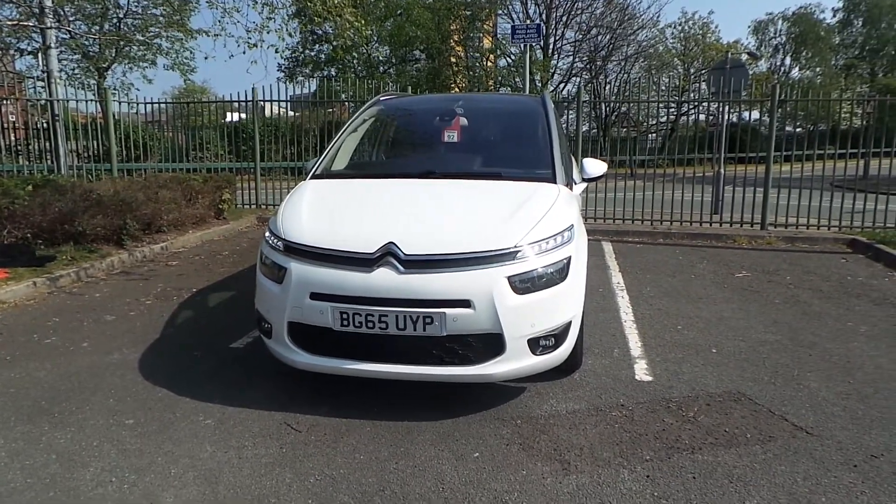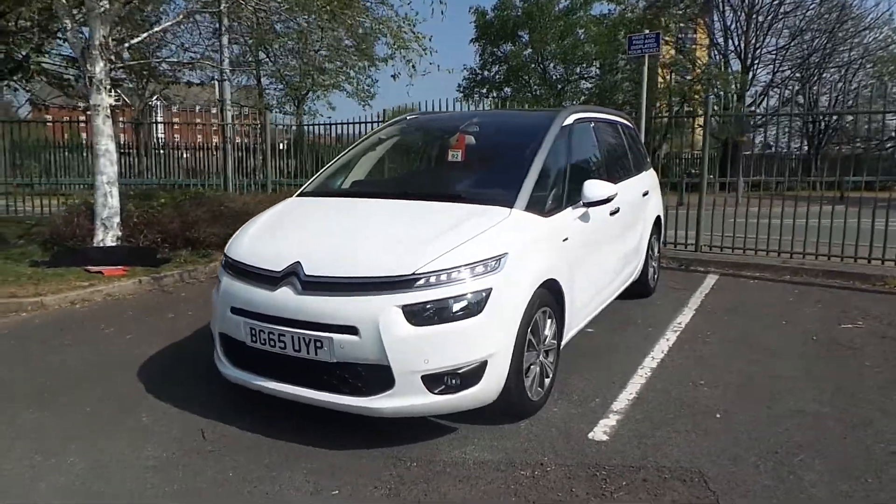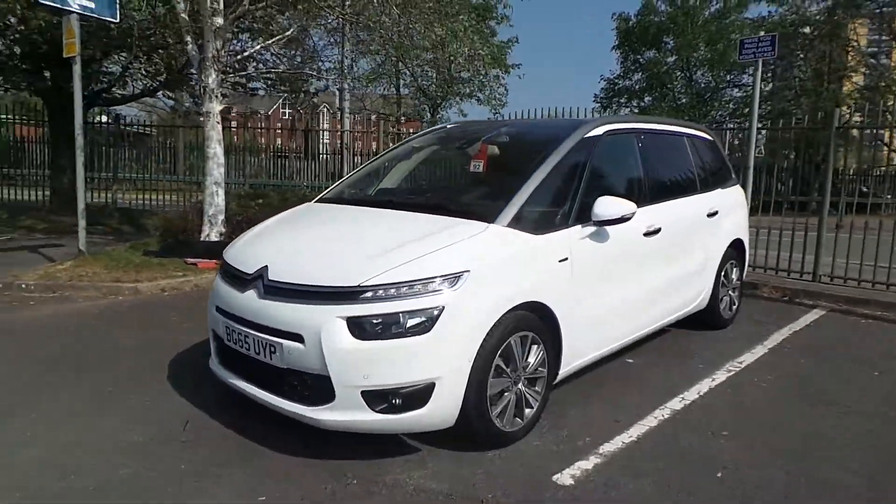Welcome to this video vehicle presentation of Pentagon in Manchester. Today's car we are looking at is our 65 plate Citroen C4 Grand Picasso, finished in white.